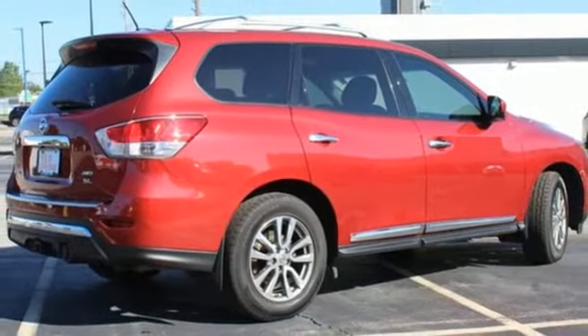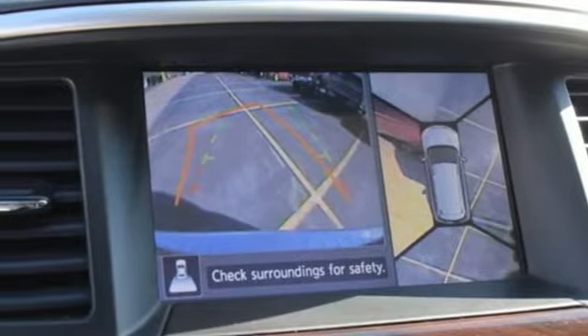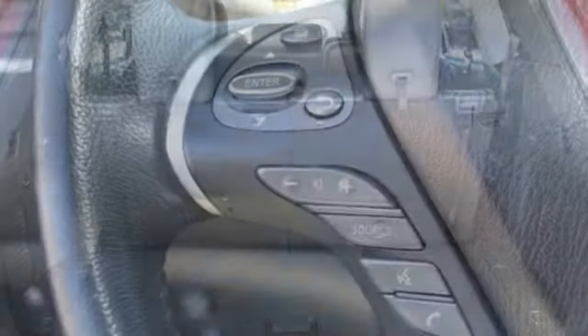Memory exterior door mirror settings, AM-FM Sirius XM satellite radio, aluminum wheels, remote engine start, and continuously variable automatic transmission.